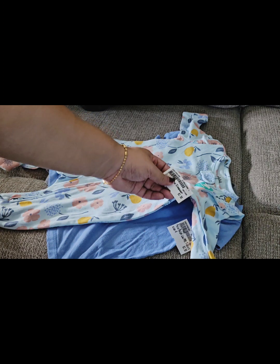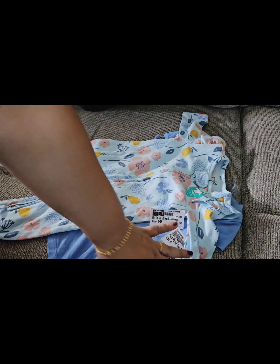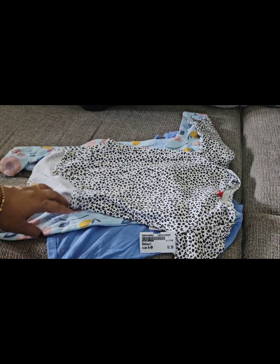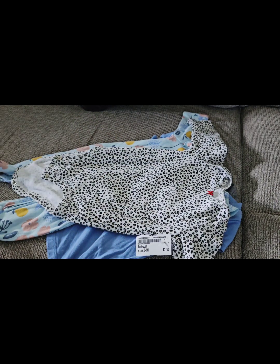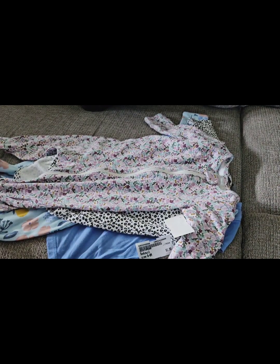We also got some Carter outfits — I had Carter, Gerber, Disney, you name it, all brands are there. One was a sleeper in six to nine months. Then there's an animal print sleeper — super cute, also six to nine months — and it was only $1.50. Unbelievable.